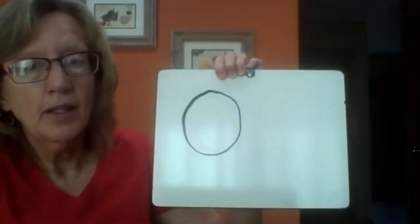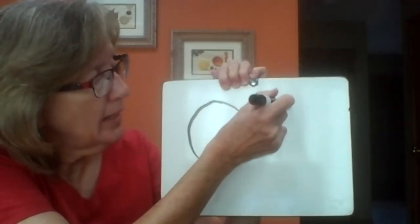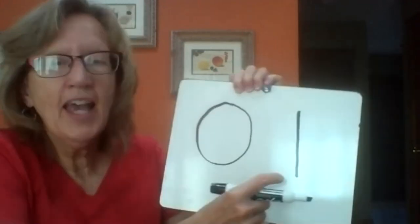Very good, boys and girls! One of the things we do in math is sorting. I forgot to show you how to make a one on the whiteboard — start at the top, straight line down and you're done. That's the way to make a one.